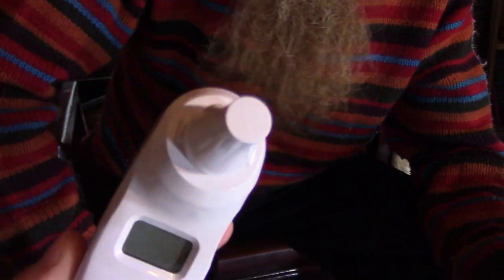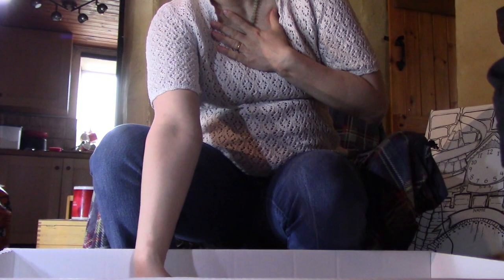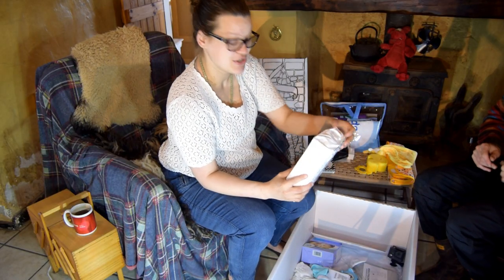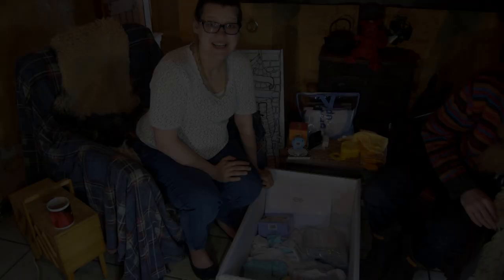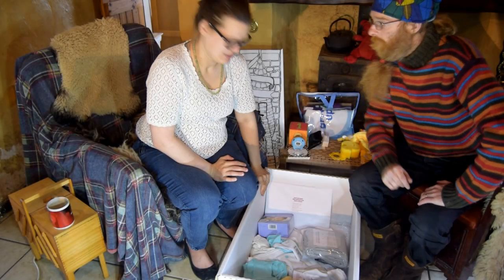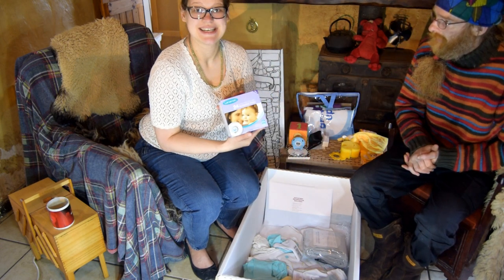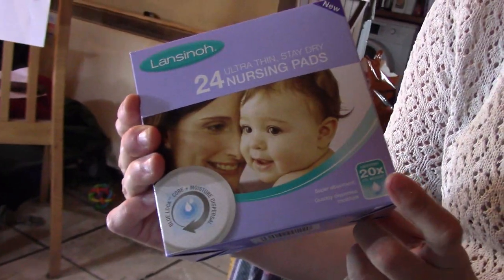There are disposable probe covers — so it's nice and hygienic. That's rather awesome. They don't just think about the baby, they think about the mother too. There's a pack of 12 maternity pads, which will come in handy after the birth, and some nursing pads — handy for when breastfeeding, which we're going to do.